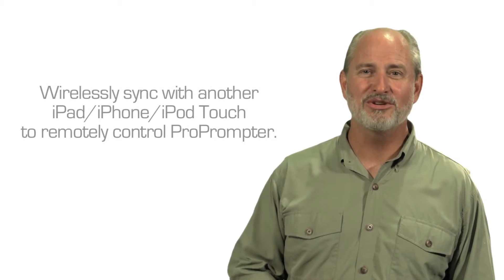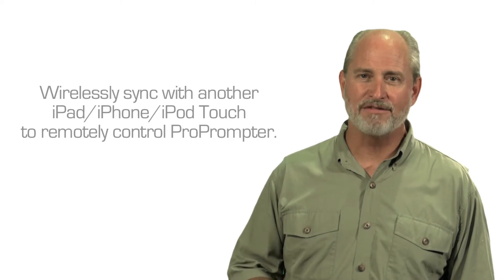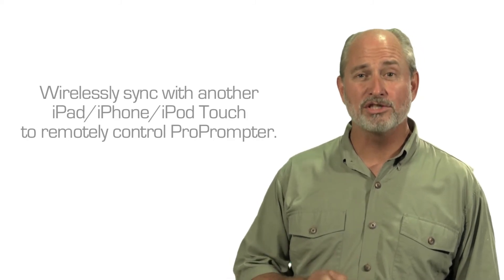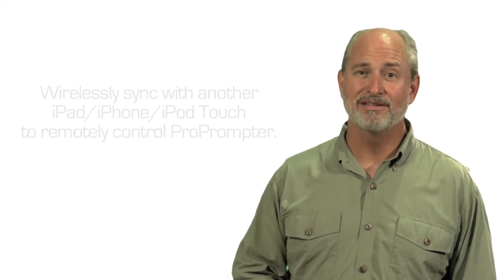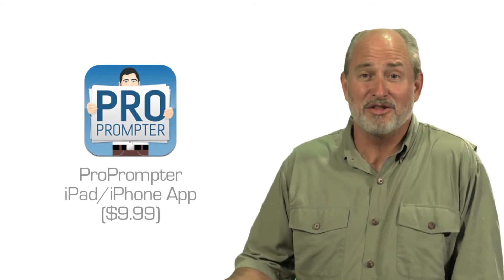Another cool feature lets you wirelessly sync your iPad with another Pro Prompter device, such as your iPhone. You can remotely control the script in real time while you're shooting. I'd argue that Pro Prompter alone makes the iPad worth buying, never mind all the other benefits.